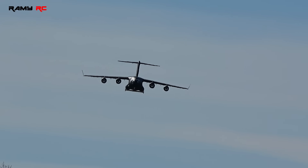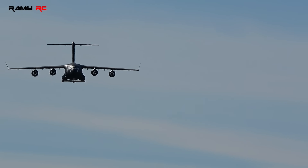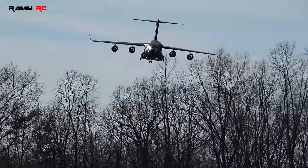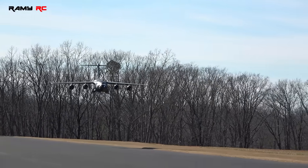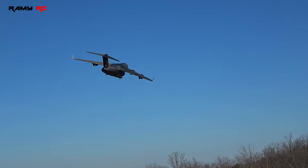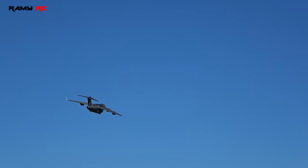Wow! Wow! Oh man, this thing is massive!